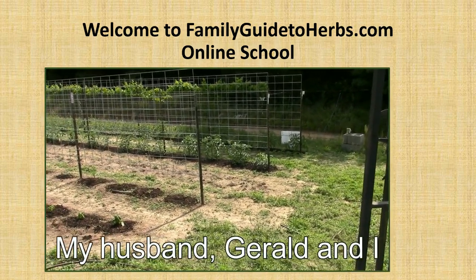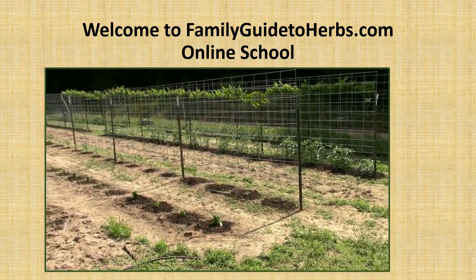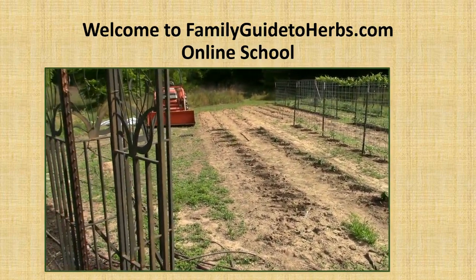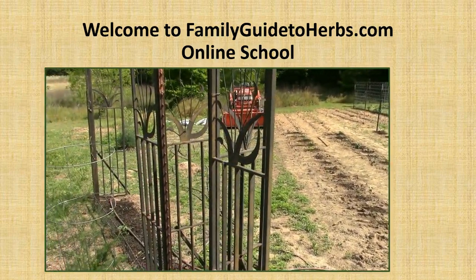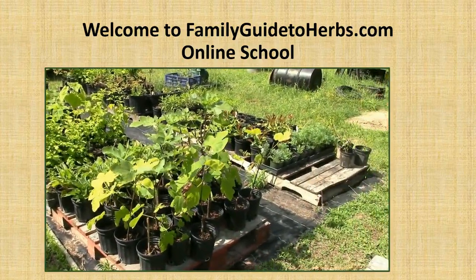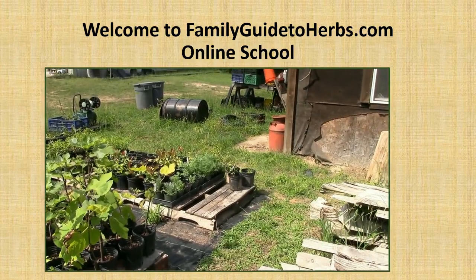My husband and I have operated Dogwood Gardens Organic Farm since 1991. We grow herbs and vegetables, and we also grow pollinator plants for the Texas honeybee industry.